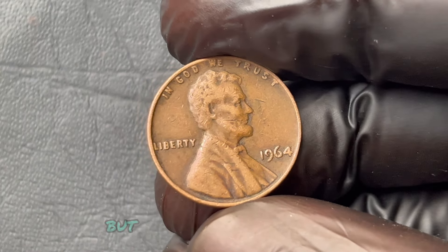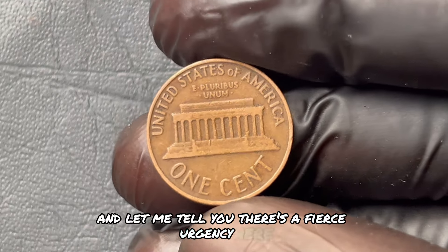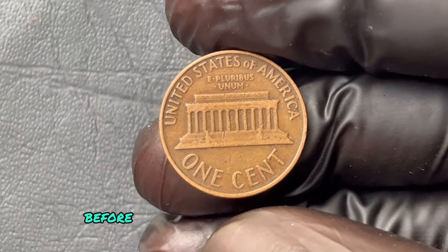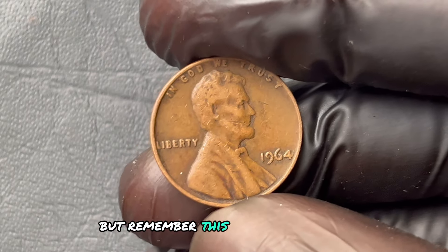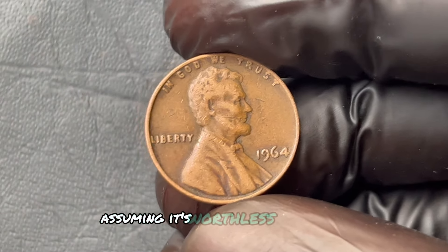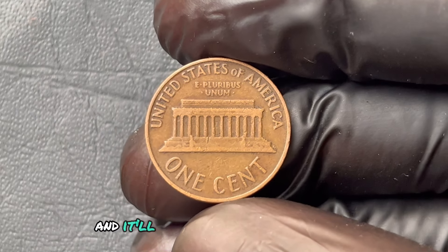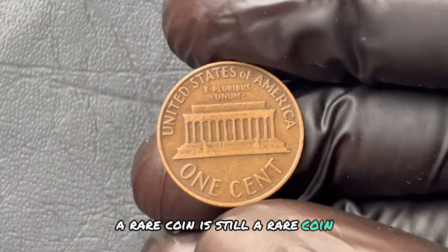There's a fierce urgency here — more collectors are catching on to this trend. Every month that passes could be another missed opportunity as prices rise. So here's what you need to do: take out those pennies and look closely. The perfect million-dollar penny will have no mint mark, and it'll be in near-perfect condition, free from scratches, dings, or excessive wear. But even if it's not pristine, a rare coin is still a rare coin and can fetch a significant price. If you think you've found it, don't rush to the nearest buyer. Instead, reach out to a trusted numismatist — an expert in rare coins — who can help verify its authenticity.